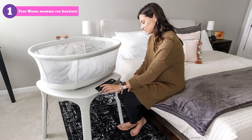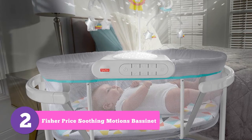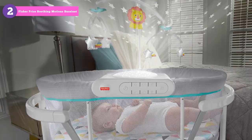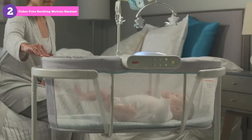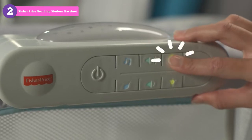You can control all of these from your phone or with the controls on the front panel of the bassinet. Be aware though, all these amazing high-tech features come with a price of $350. Number 2: the Fisher Price Soothing Motions Bassinet. To be absolutely honest, we were ecstatic when we found out about the Soothing Motions Bassinet's new features.